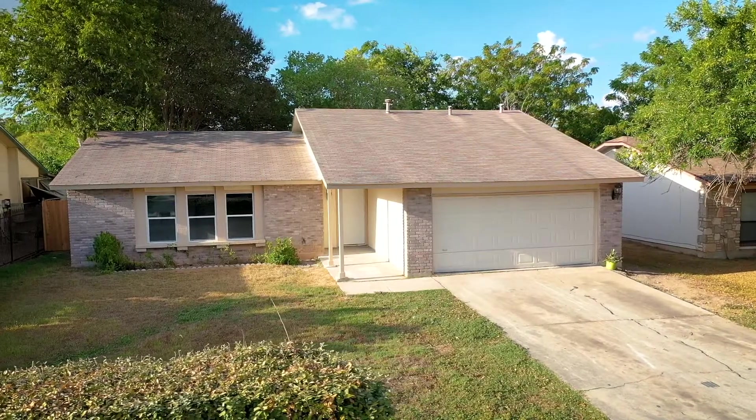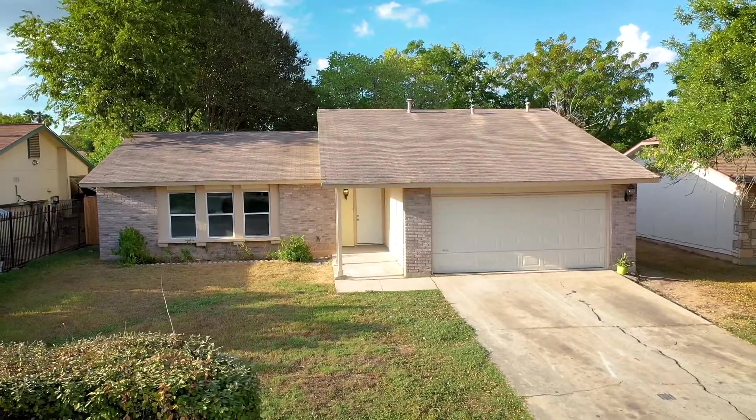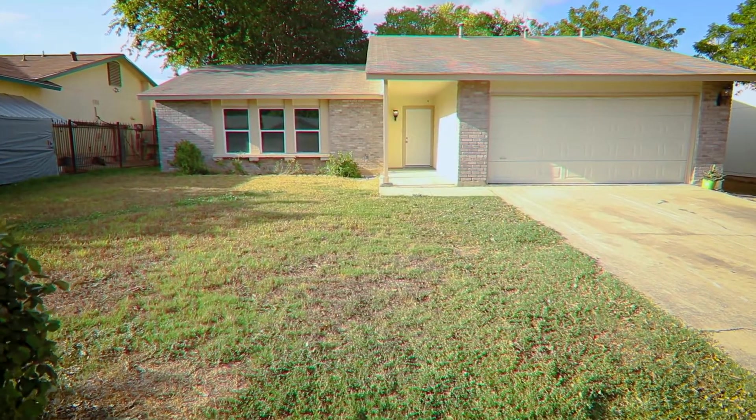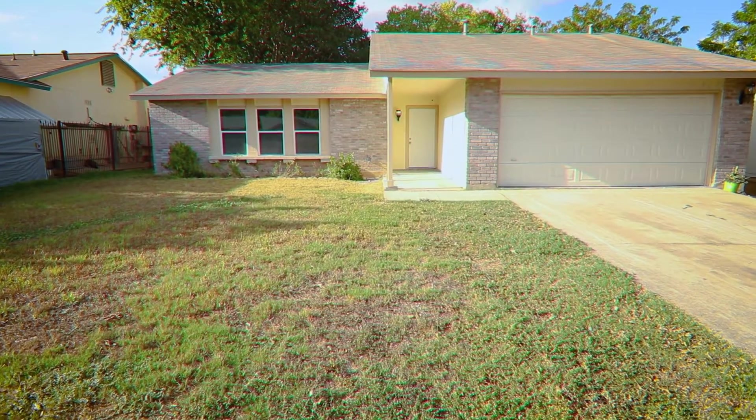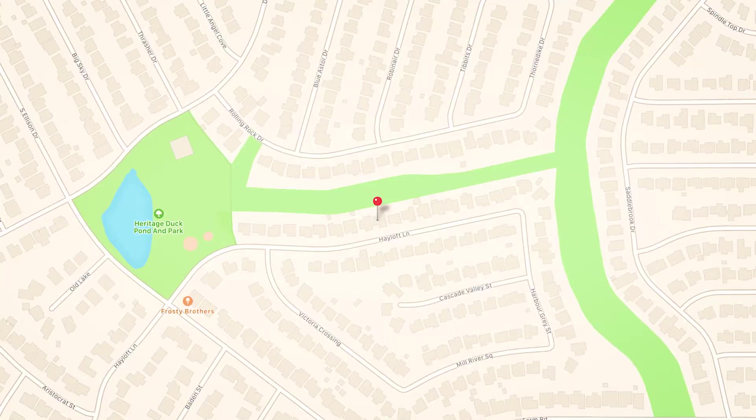Welcome home to 941 Hayloft Lane. This four bedroom, two full bath with 1,993 square feet is conveniently located in the most desired area of Heritage Farms subdivision.